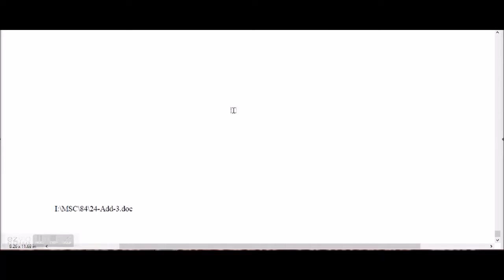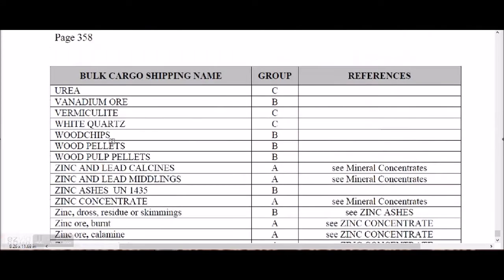This section is now finished. The next topic will cover fine sulfur and how it is to be loaded, along with a few amendments to the code.